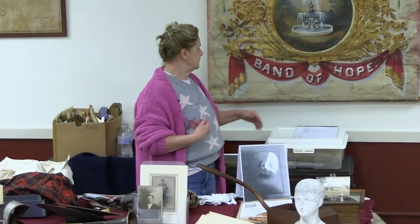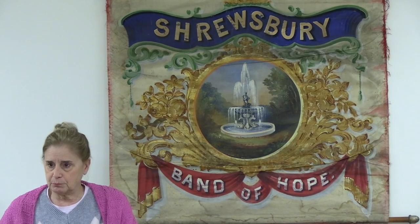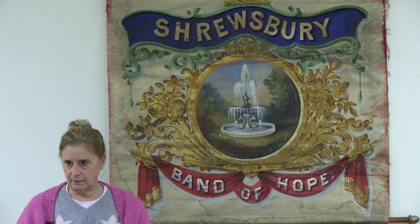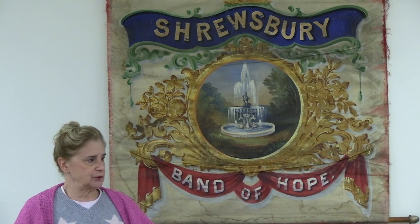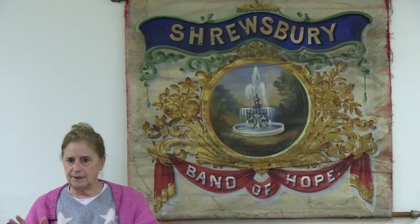The thing behind me is a Band of Hope banner. This was done by an organization that used to meet at the Congregational Church. They were basically young people who would sign a temperance pledge — they would refuse alcohol, refuse profanity, refuse tobacco — and at every meeting they had to commit to their pledge again. So if you didn't show up, you were in trouble because you were not committing to your pledge. When they met at the Congregational Church, it was somewhat of a religious-based youth group. They would sing, have prayers, and have little activities.